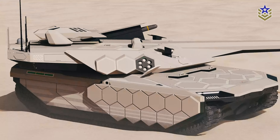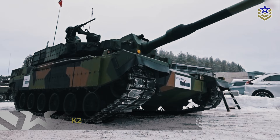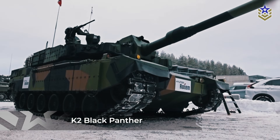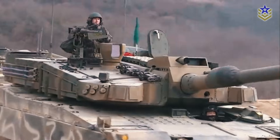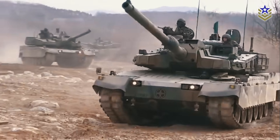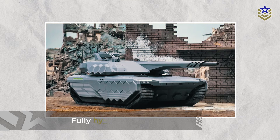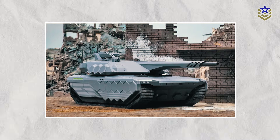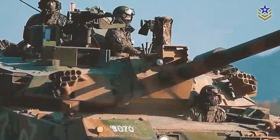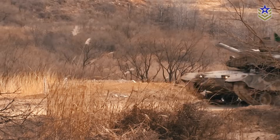The K-3 tank represents the latest addition to Hyundai Rotom's K-series. Currently, South Korea operates the K-2 Black Panther as its main battle tank, powered by a 1,500-horsepower 12-cylinder diesel engine. In contrast, the K-3 will feature a fully hydrogen-powered platform. Initial models will incorporate both diesel and hydrogen fuel cells, functioning as a hybrid bridge before the planned transition to pure hydrogen propulsion.